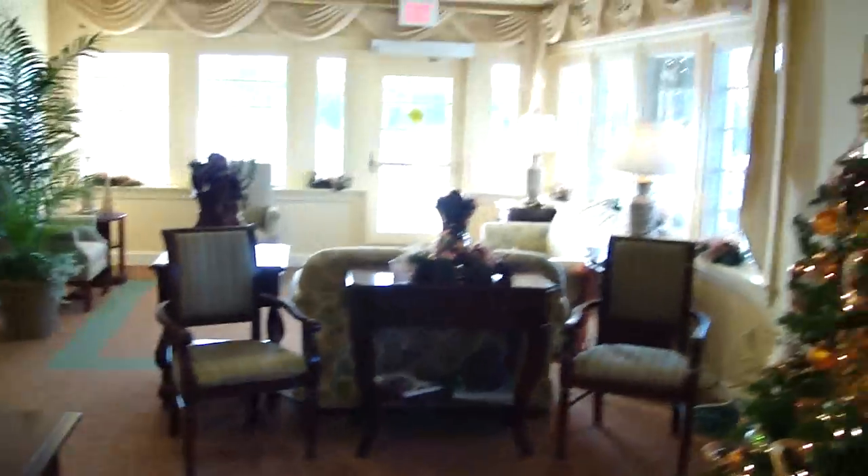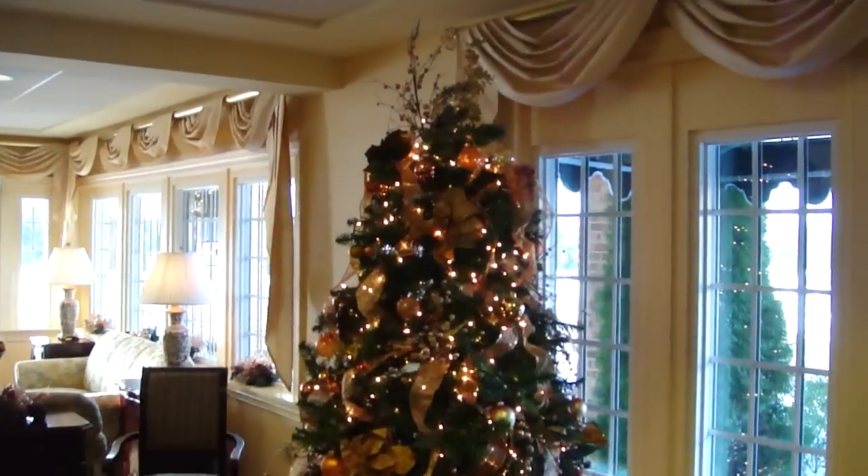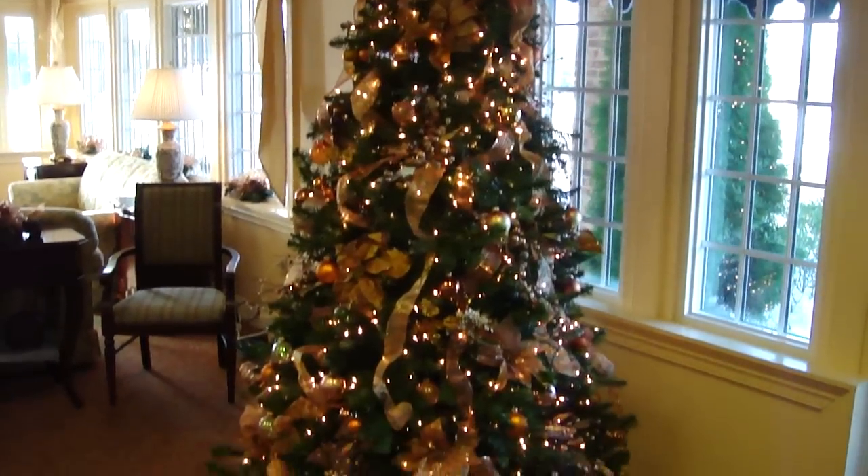All right, this is the lobby of the Summit Assisted Living in Lynchburg, Virginia. As you can tell, they have a pretty Christmas tree.